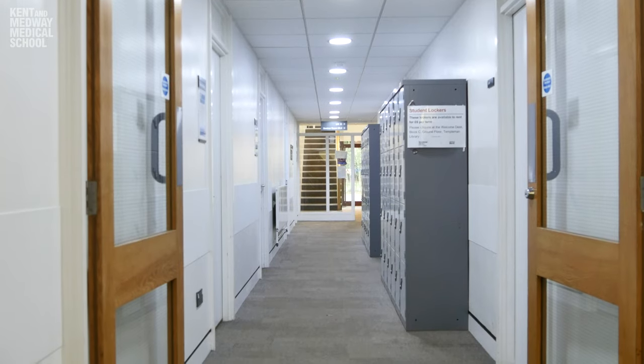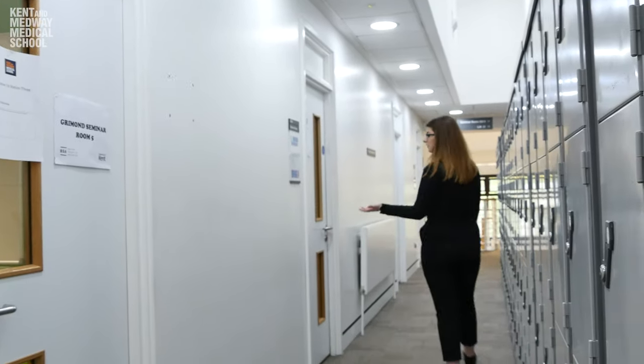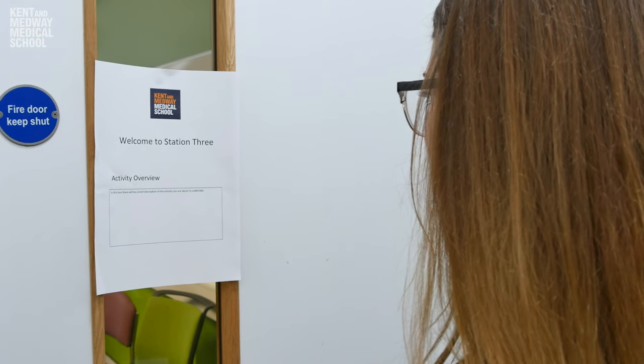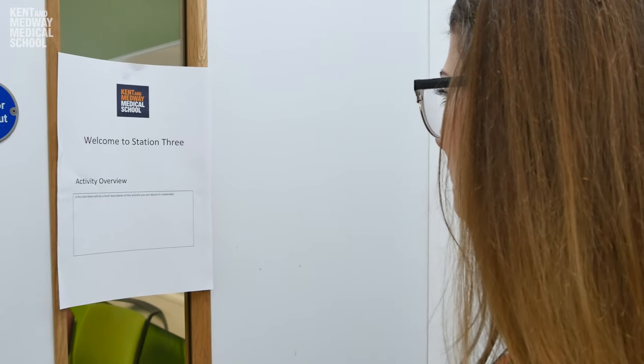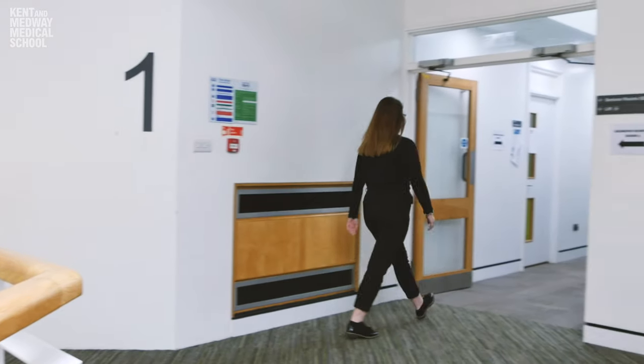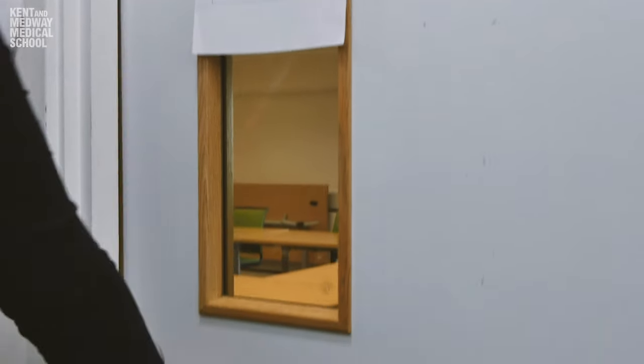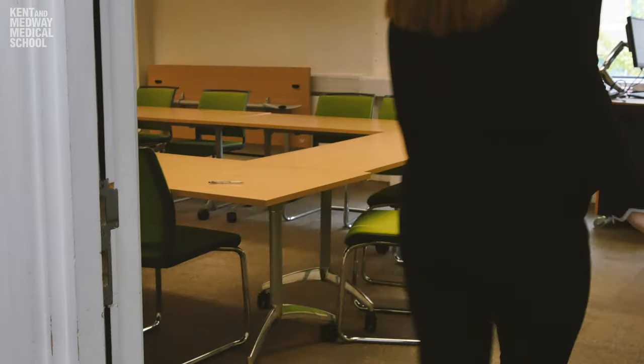Each candidate will start from a different station and rotate from station to station. On the outside of the door there'll be information about the activity you'll be taking part in, so you can start to have a read of that before you enter the room. All candidates will be asked to start the stations at the same time, and once the station is complete there will be a bell so you know that you're finished and ready to move on to the next station.